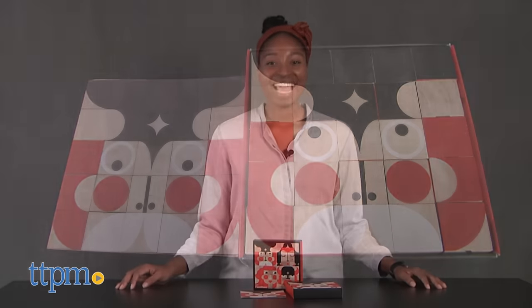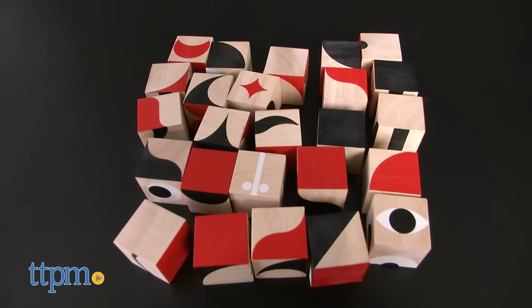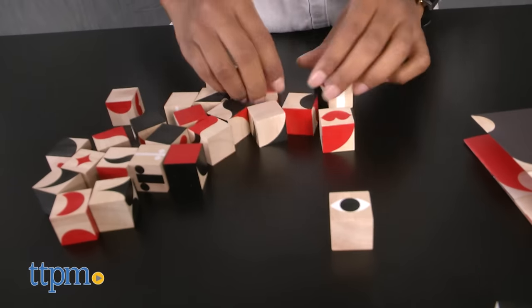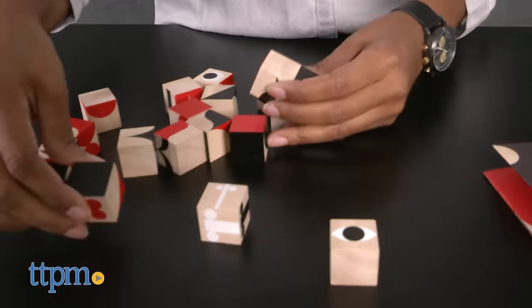Ready for a face-off? Hey guys, it's Carlissa from TTPM and we're making faces with Miller Goodman's Mini Facemaker for ages 4 and up. This unique puzzle set comes with 25 hand-printed wooden blocks and a face illustration booklet. Make thousands of faces with these cool blocks which have different designs on each block side.